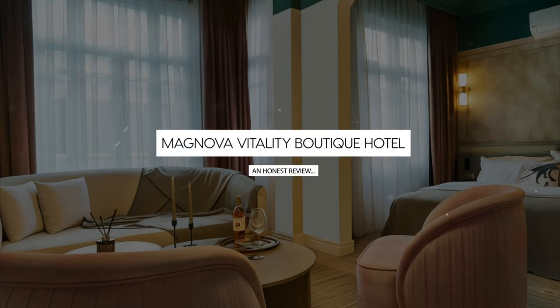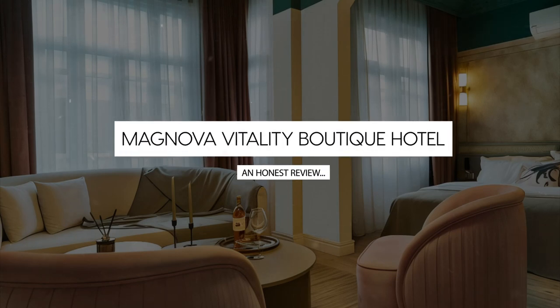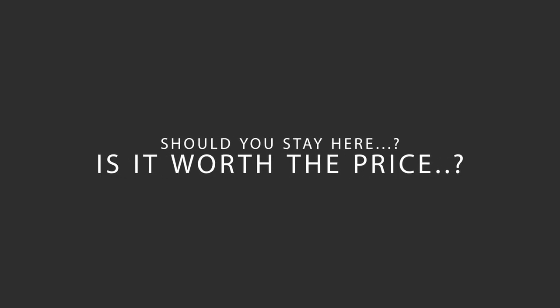Today, we're diving deep into a review of Magnova Vitality Boutique Hotel, located in Beyoğlu, Istanbul. Let's find out if this hotel lives up to its reputation and if you should stay there.